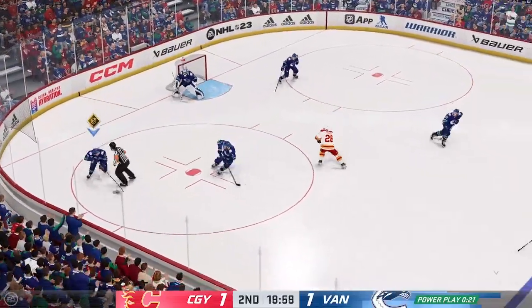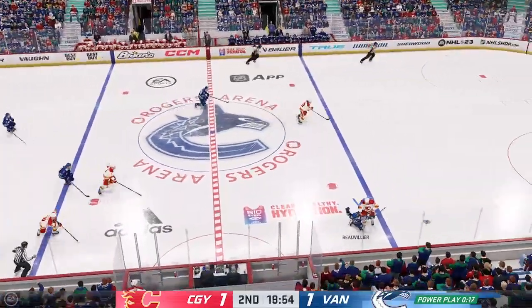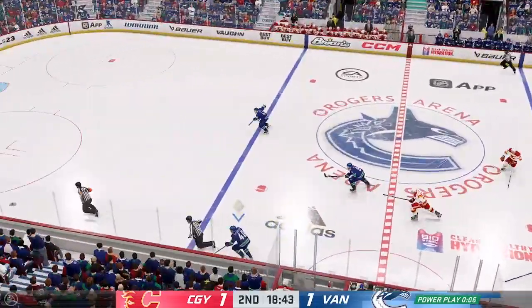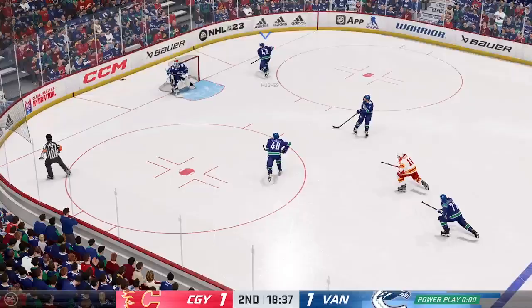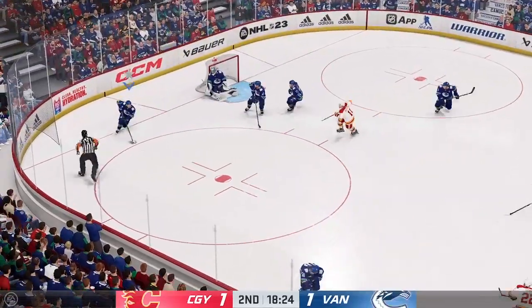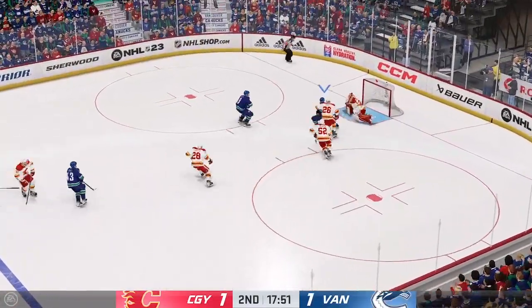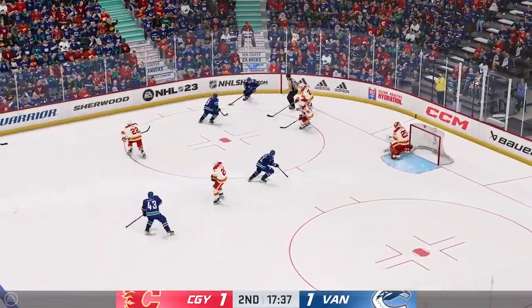Last call here on this man advantage. The power play's gotta get the puck up the ice with a little bit of urgency. Lewis jumps up — the penalty's almost over! Calgary's killed the penalty! Really good pressure by the penalty killers there to keep this game tied, dealing with the power play in pretty nice fashion.